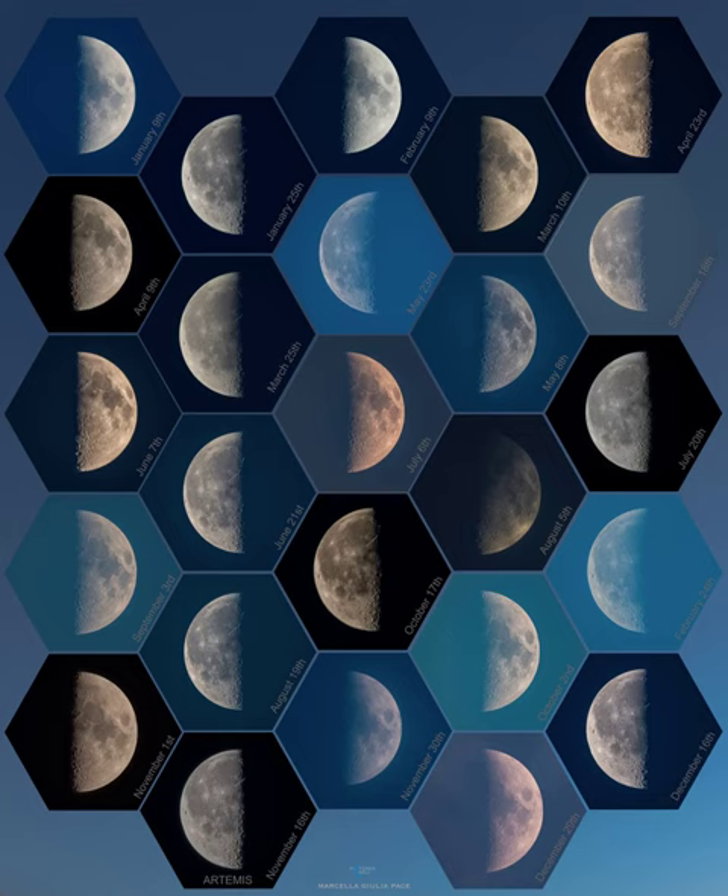But in case you missed some, all the quarter phases of the moon and their calendar dates during 2022 can be found in this well-planned array of telephoto images. Of course, you can observe a first quarter moon tonight.